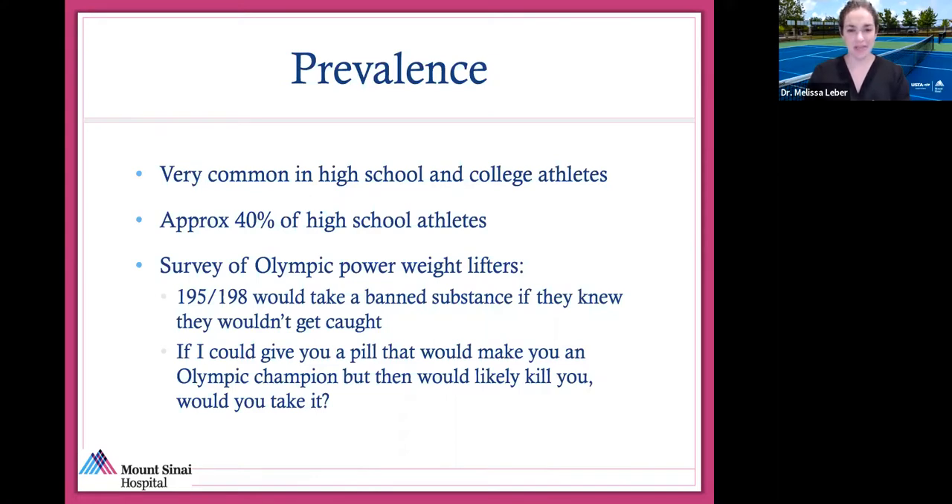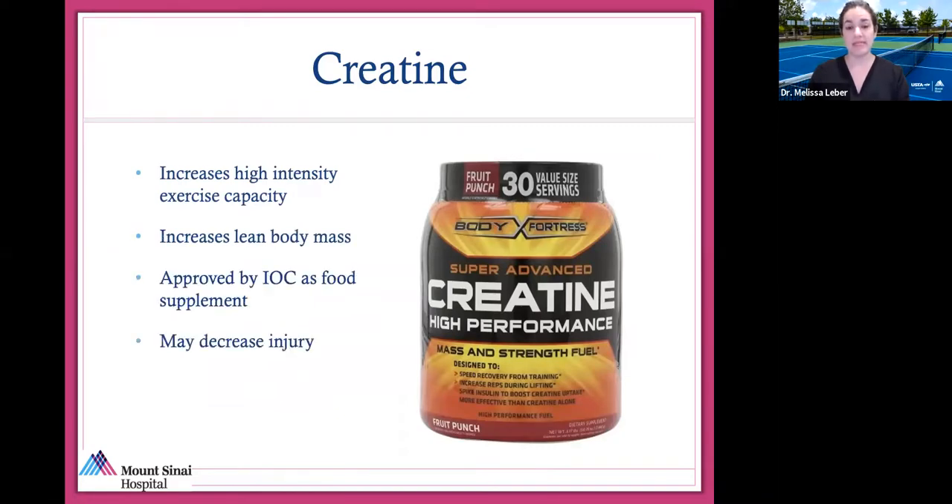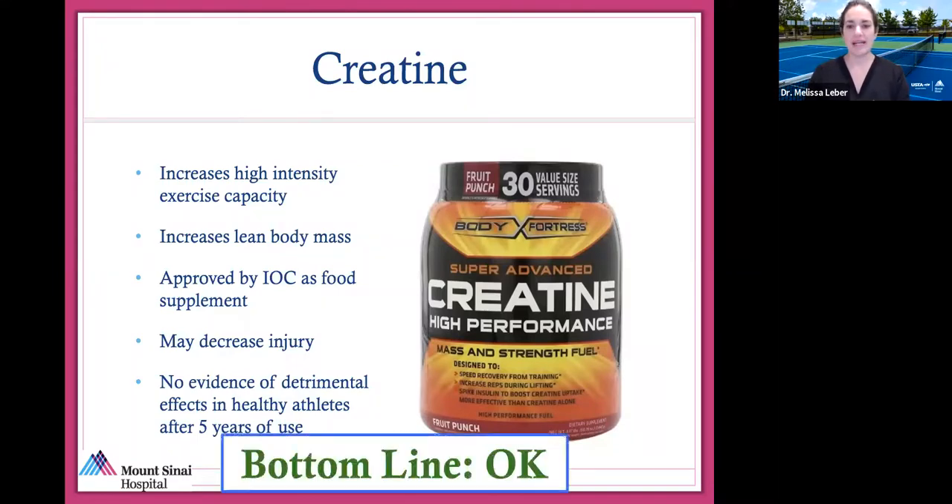There are two supplements that are safe and commonly used. Creatine increases high-intensity exercise capacity and lean body mass. It's approved as a food supplement, may actually decrease injury, and there's really no evidence to show any detrimental effects in healthy athletes. I would wait until your adult or skeletally mature adolescent — probably over age 14 or 15 — to start using this, but bottom line is it's generally okay.